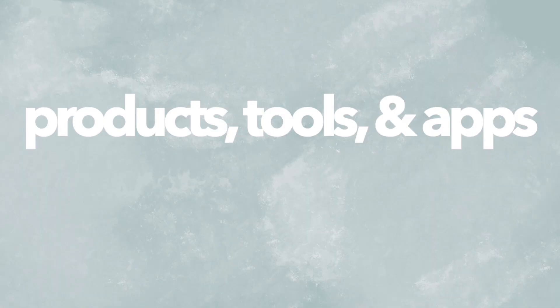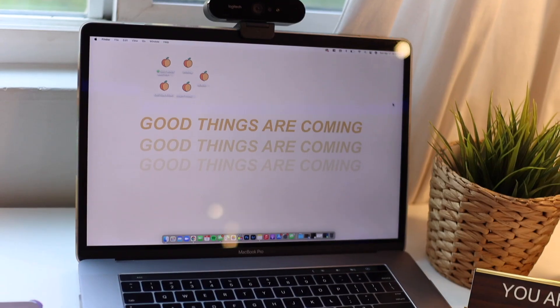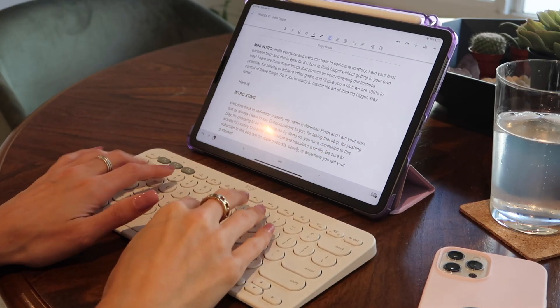Hey everyone, it's Adrian Finch and welcome back to my channel. If you're new here, hello! For the past six years I've been making YouTube videos revolving around tech, productivity, lifestyle, and how I run and operate my business. I'm obsessed with all things productivity, and so in today's video I want to give you guys a glimpse into what tools, apps, and products I personally use to maximize productivity, especially working at home.